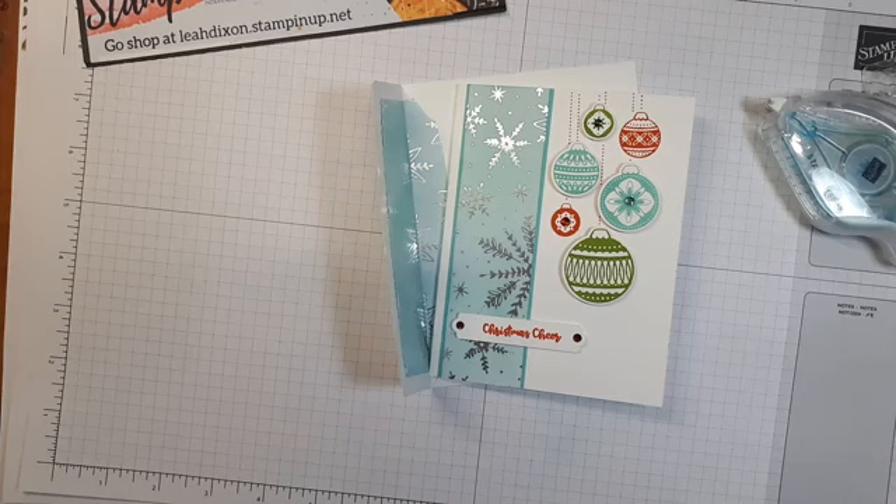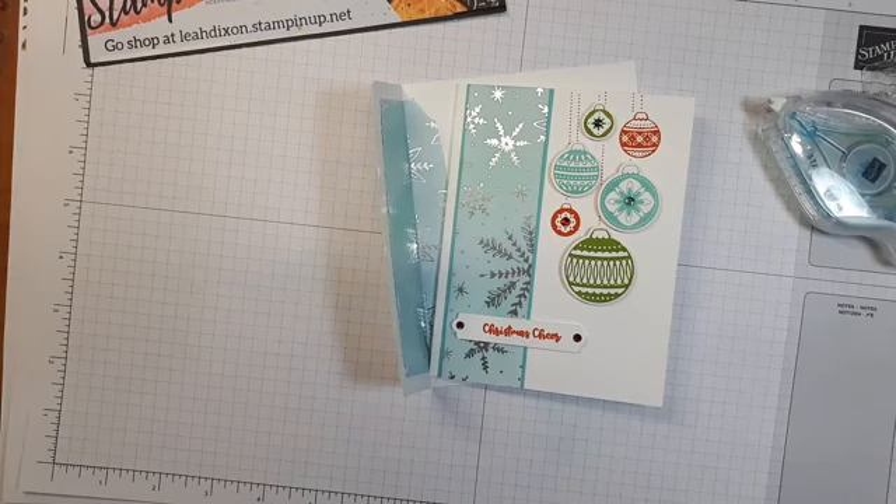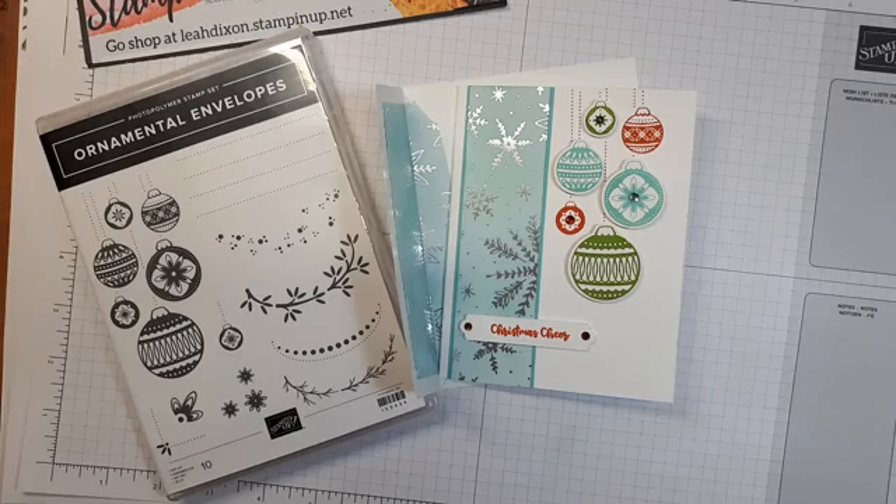That is the Ornamental Envelope stamp set and coordinating dies - a bundle together on page 40 in our new catalog. I hope you have fun playing with these things! Give me a shout if you need to redeem some bonus day coupons. We're around for most of the summer and when we are out I'm still always within cell service, so I'm here for whatever you guys need. Have a great day, bye!